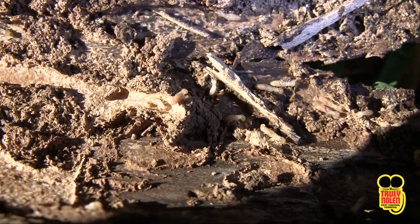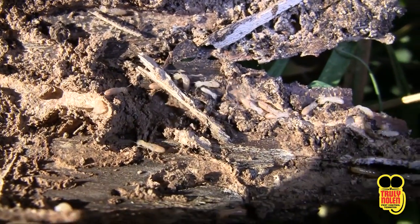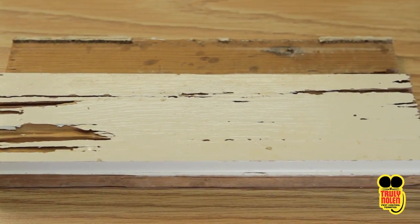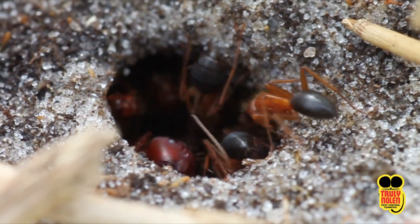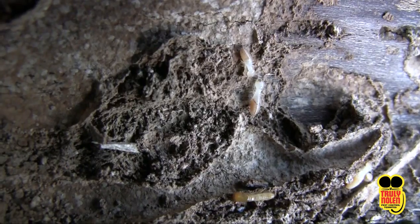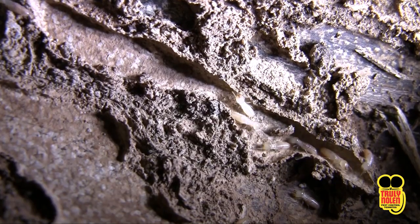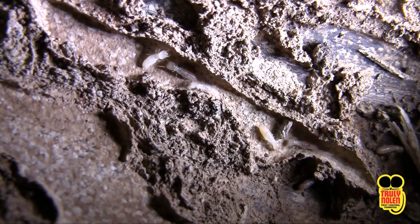Subterranean termites are most often attracted to dead portions of trees, firewood, mulch, scrap lumber, and other wood sources around the home. In nature, they face predators like birds and ants. But once they find the predator-free wood inside your home, they tend to focus on that as their food source. All documented supercolonies have been associated with predator-free feeding on man-made structures.